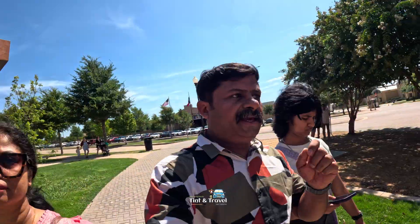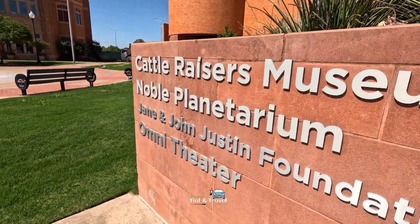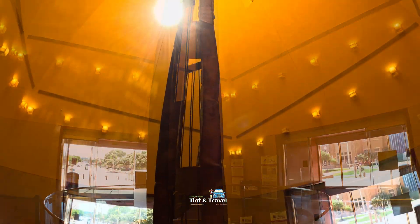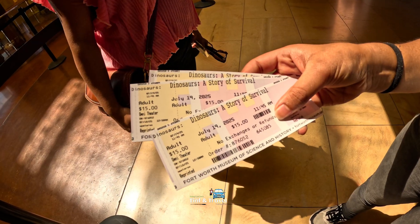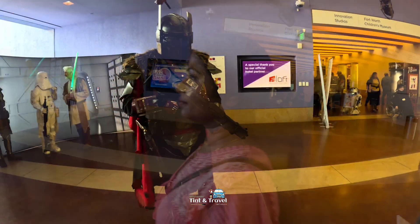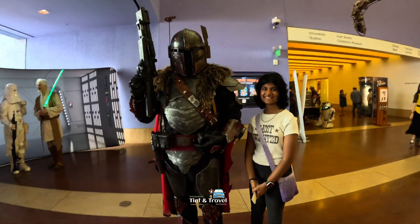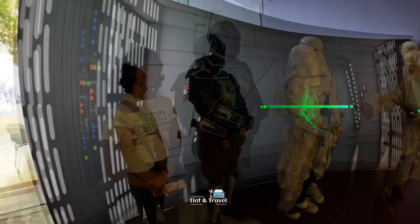The 8K cinema is in the Jane and John Justin Foundation Omnitheatre. This is the ticket for Dinosaur's Story of Survivor.